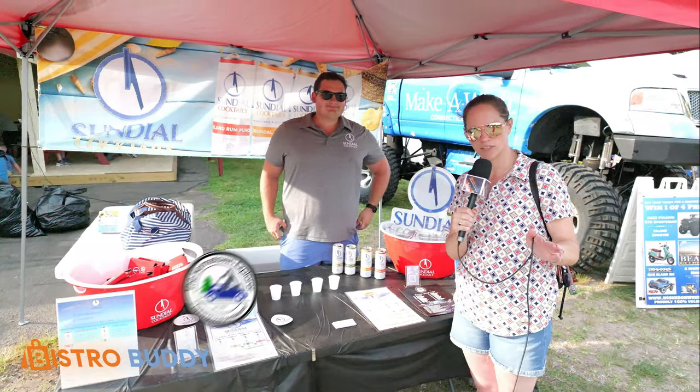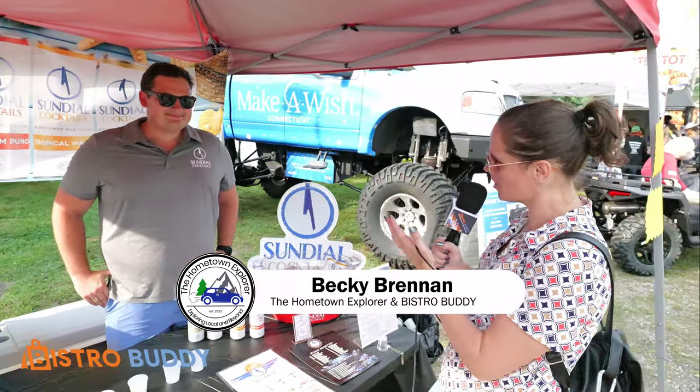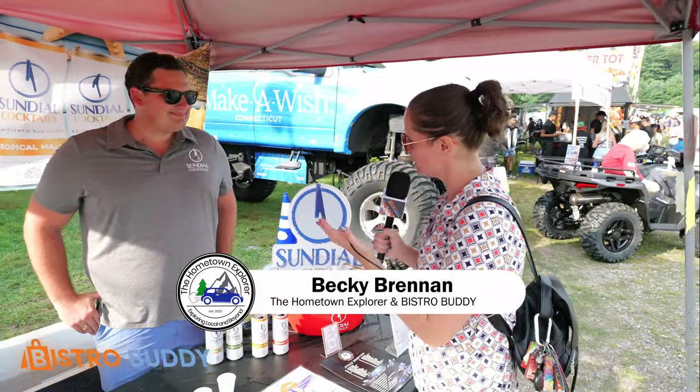Becky from the Hometown Explorer here at the Glastonbury Food Truck Festival with Bistro Buddy. We're here with Shawn from Sundial Cocktails. Tell us a little bit about your business.